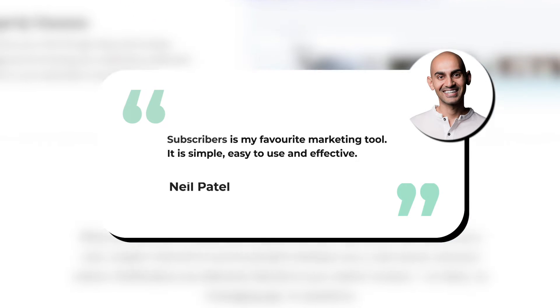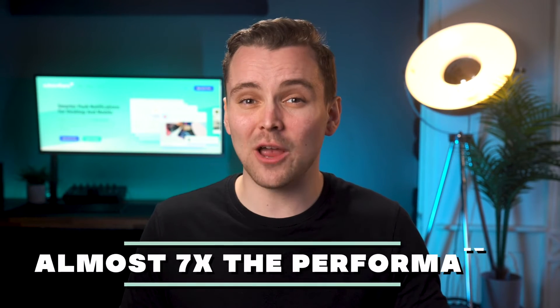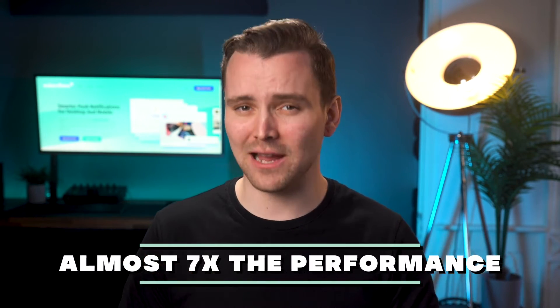But don't just take our word for it. Digital marketing expert Neil Patel said, "Subscribers is my favorite marketing tool. It's simple, easy to use, and effective." How effective? Our welcome series sees a 14% click-through rate on average, which is almost seven times the performance of most email playbooks.